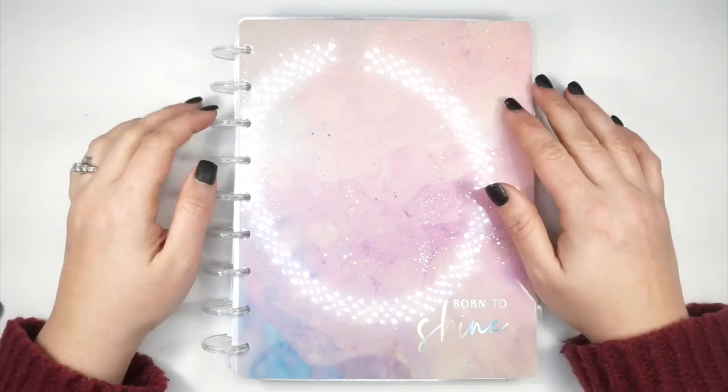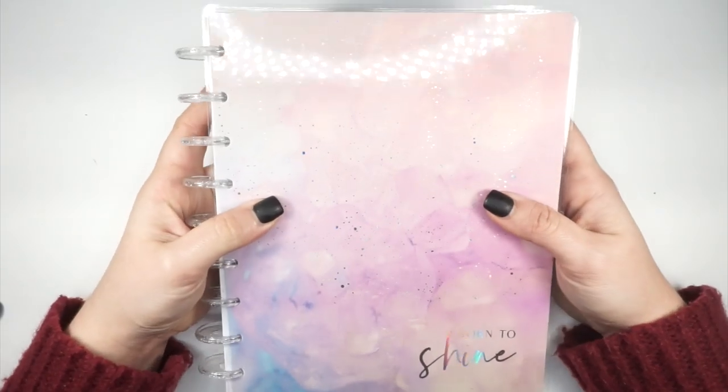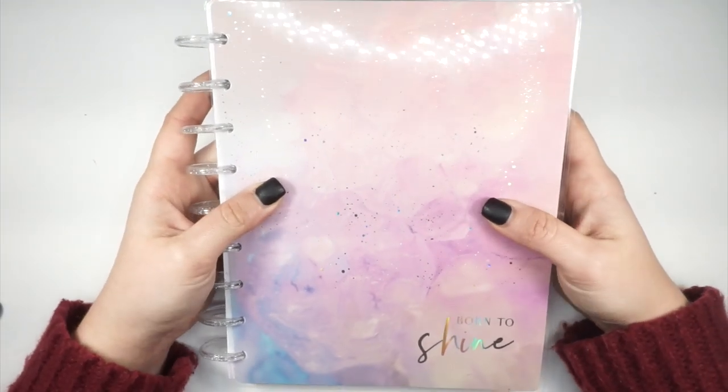Those of us who shopped on release days snatched it up, and now it is available at Hobby Lobby. So we are all excited to see her.